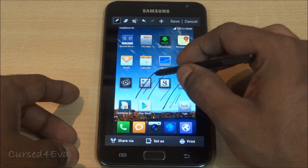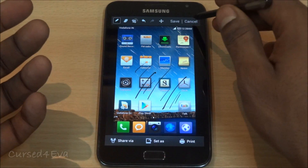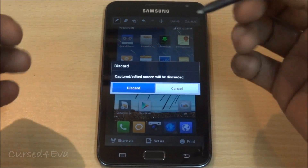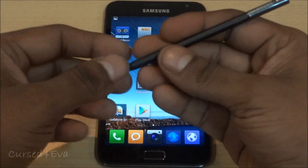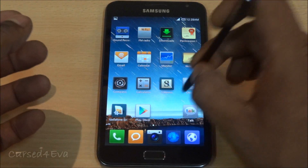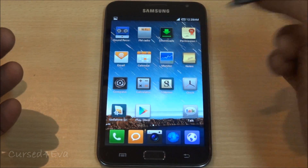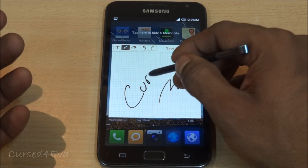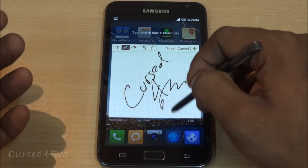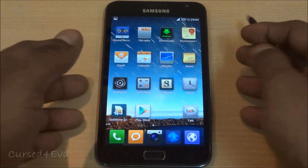The pressure sensitivity means the S Pen is not just replacing your finger input. This is the S Memo feature — the S Pen feature ported right out of TouchWiz — so holding the button and double-tapping will open S Memo. As you can see, the pressure sensitivity is there, and these are decent features.